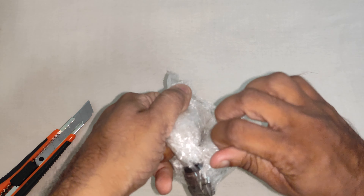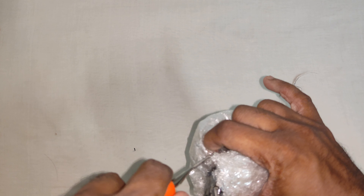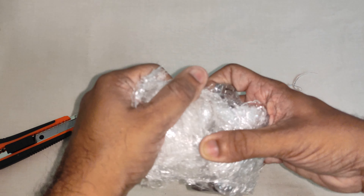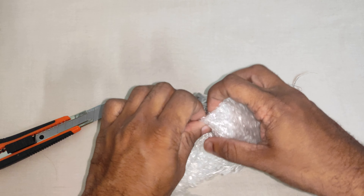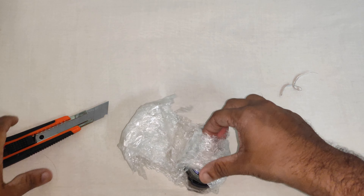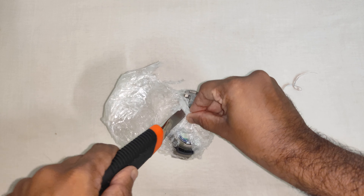The watch is very neatly packed with a lot of insulation so that the watch doesn't get a single scratch. It should be carefully cut open.